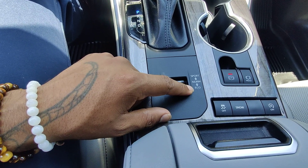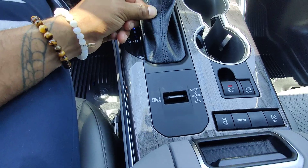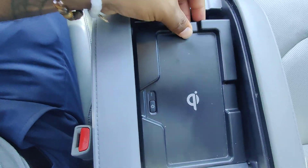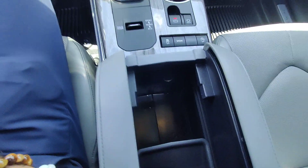We have a couple of different drive modes, including eco, normal, and sport. The shifter is fully wrapped in leather. Really nice center console with a charging dock as well — it folds right up, revealing a little extra storage area. We do have a 12-volt, 120-watt outlet there.